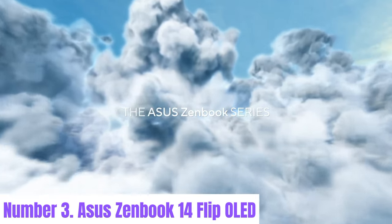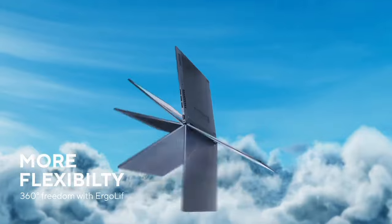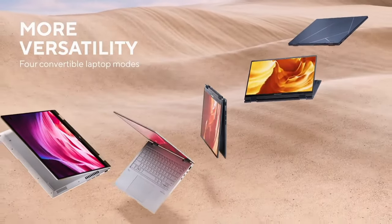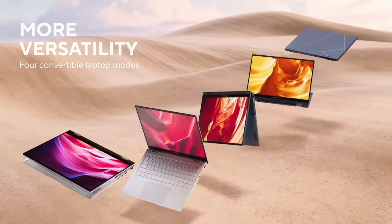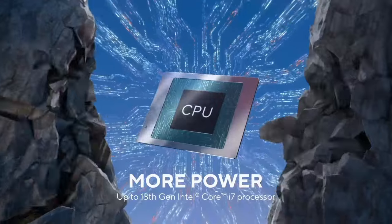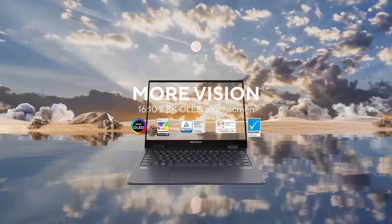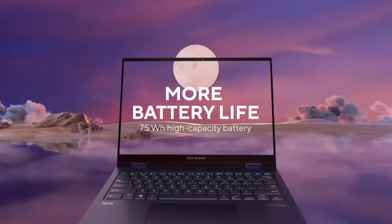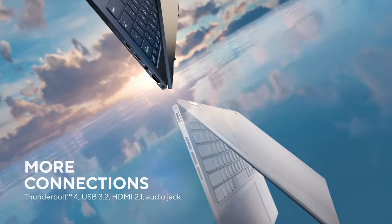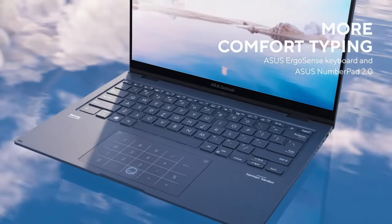Number 3: ASUS ZenBook 14 Flip OLED. Experience unparalleled versatility and stunning visuals with the ASUS ZenBook 14 Flip OLED. This sleek and stylish convertible laptop redefines portable computing with its 360-degree ErgoLift hinge, allowing seamless transitions between laptop, tent, stand, and tablet modes. The vibrant 14-inch OLED touchscreen display delivers exceptional color accuracy and contrast, immersing you in breathtaking visuals whether you're streaming content, editing photos, or playing games.